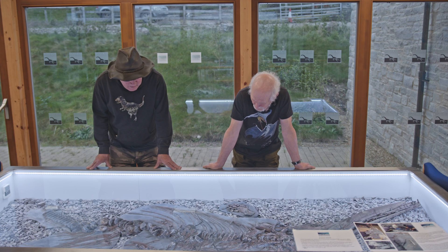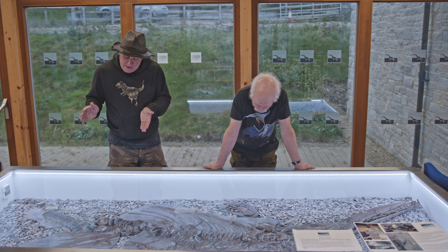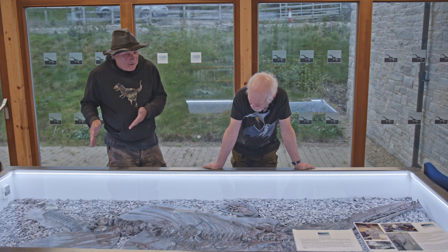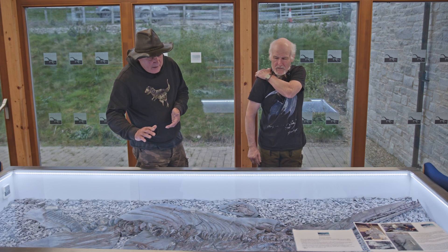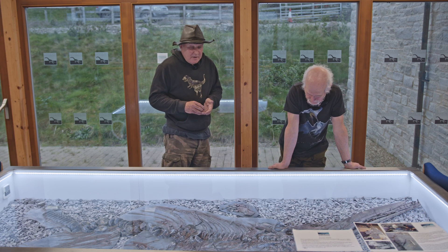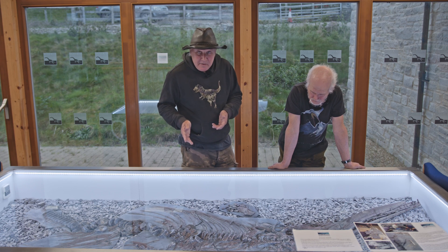And then bit by bit it came home. Steve wasn't quite sure at first whether I was heading towards the tail or towards the skull, and he suspected it was the tail. But as I progressed, I suddenly realised it was going towards the skull. For the final three days, a friend, Martin, came along and he brought an inflatable dinghy with him.